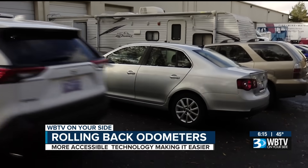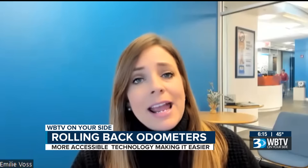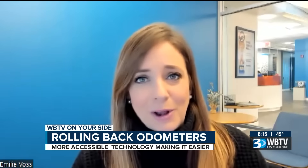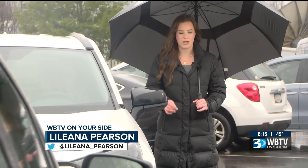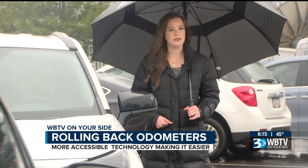Finally, trust your gut. A car that seems too good to be true? Something don't look right — probably is. And it's just going to save you a heartache down the road. You can check your car's odometer history completely for free using the Carfax odometer check. Just head over to our website, WBTV.com, for the link.